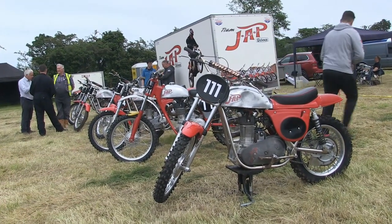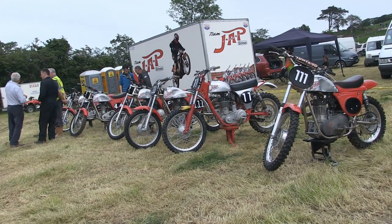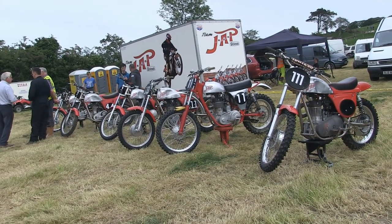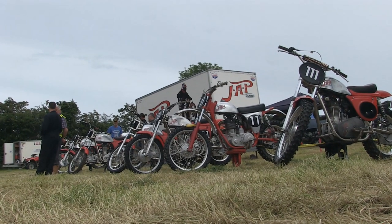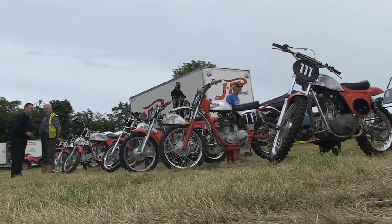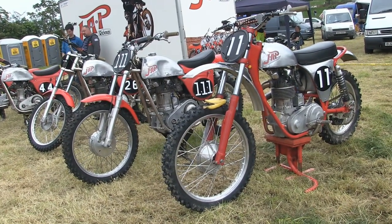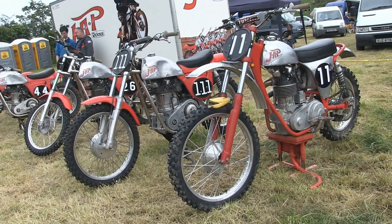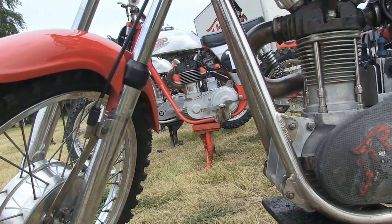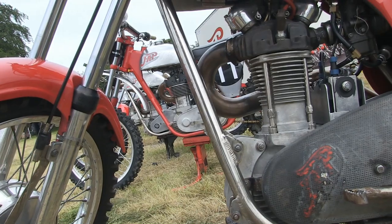We couldn't finish this Craig Antlet two-day scramble charity event without taking a look at Cecil Pearson's immaculate and very rare collection of John Alfred Prestwich 1930s JAP scramblers. Don't be fooled for a minute by the look of these old-fashioned machines — these bikes are more than capable of holding their own and in some cases are far superior to some of the modern racing machines you're going to see at this two-day event here at Bally Sally Road.